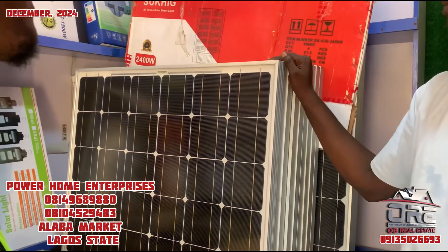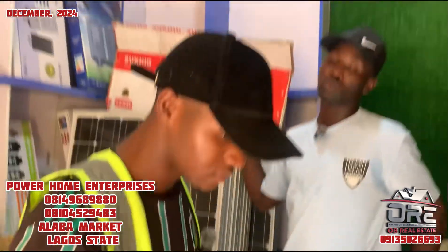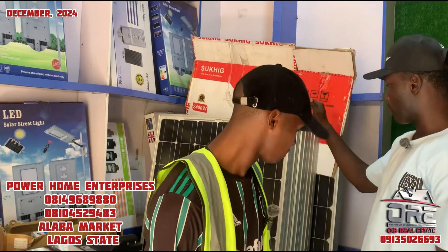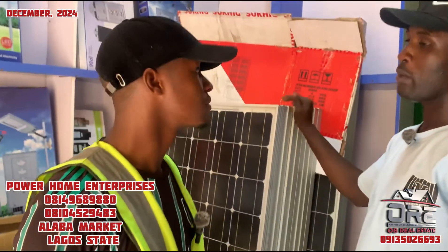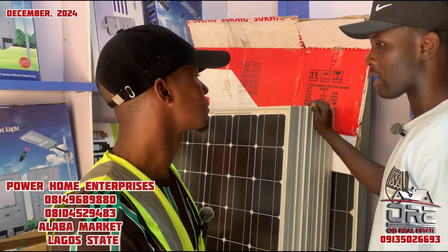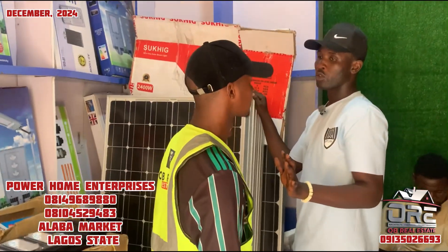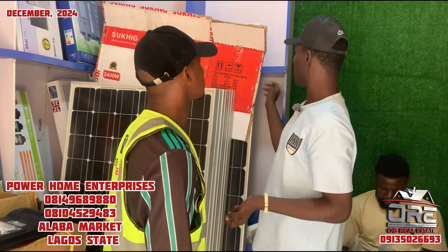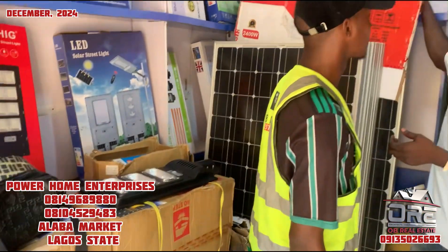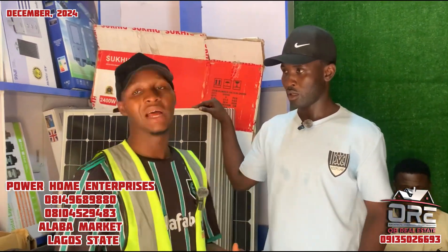I recommend based on what the customer wants and needs, and most times based on their budget. If you want to use two tubular batteries, buy at least six of these panels — four can do the work but six charges more efficiently. I always recommend bigger panels because larger batteries need more charging capacity.